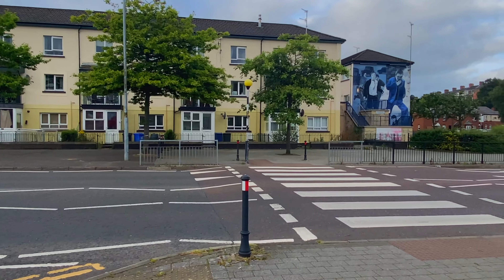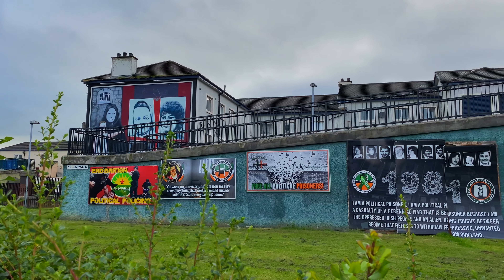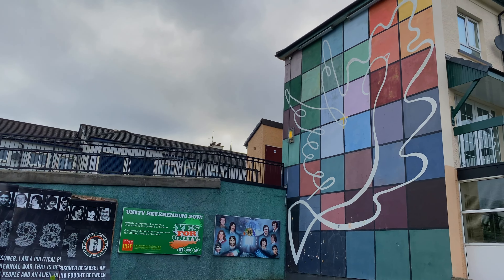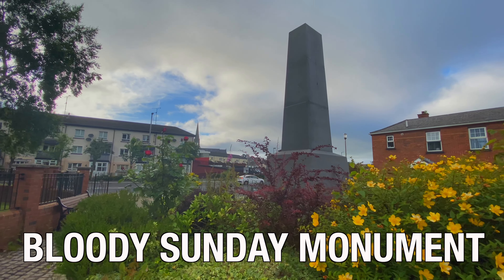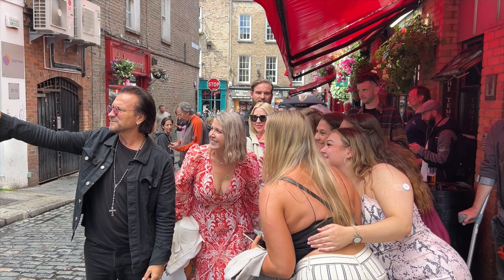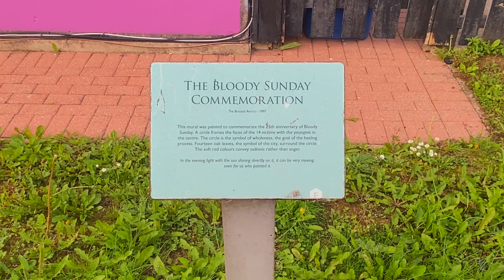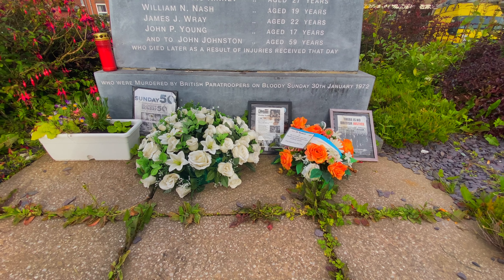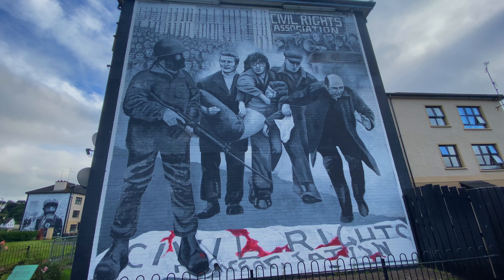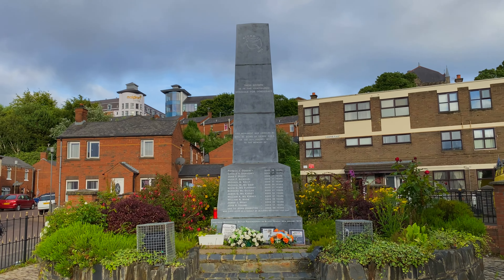Bogside was the centre of the Troubles that began in 1969 during the three-day Battle of the Bogside, and continued until 1972. One of the most famous monuments you'll see here is the Bloody Sunday Monument. If you ever wondered what the famous U2 song was about, this is it. Bloody Sunday took place on January 30th, 1972, when British paratroopers opened fire on protesters. 14 civilians were killed that day, and many more were injured. This monument is dedicated to those who died here, where you can pay your respects.